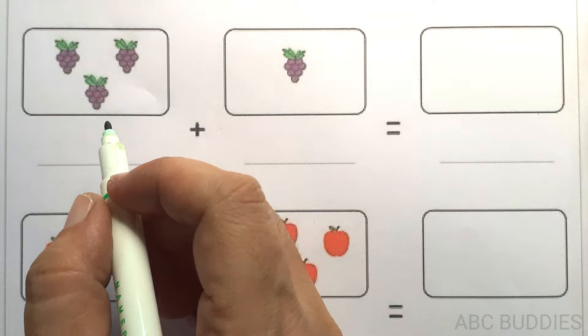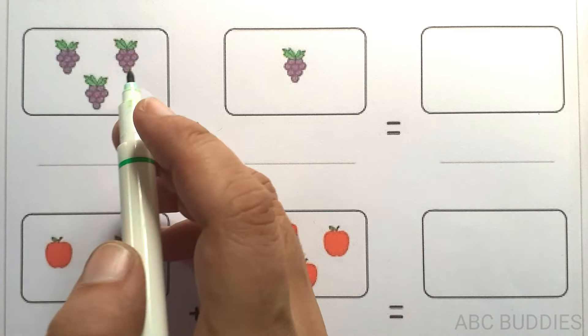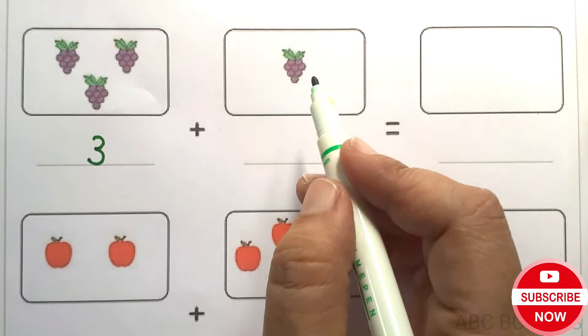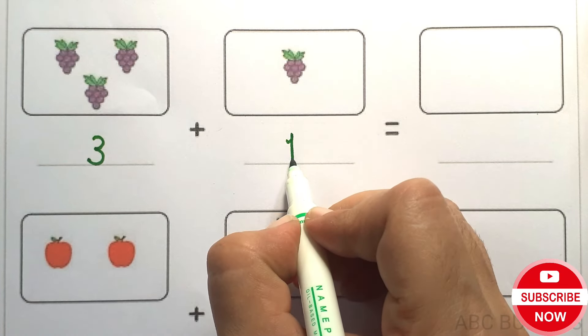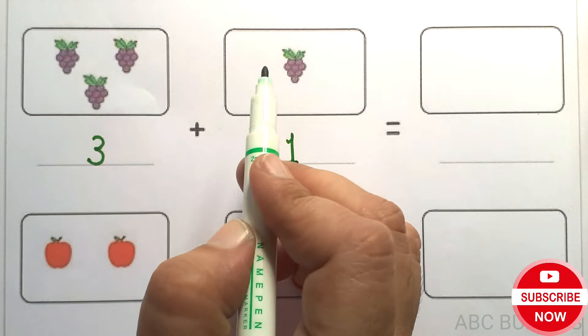Today we will learn some addition. 1, 2, 3. 1, 2, 3, 4.